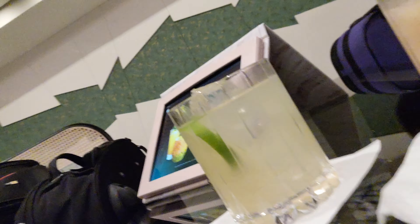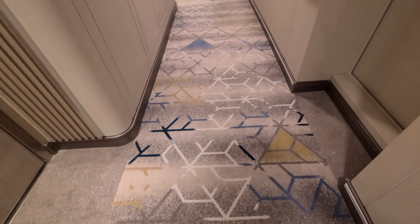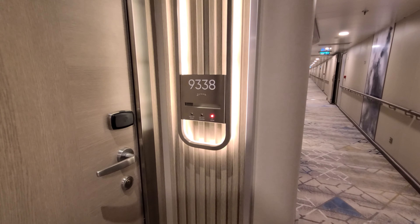A croissant. And I have a cucumber pool. We're gonna try these and see what we think. And this shows which direction is to the front of the ship. Here's our room — 9338.